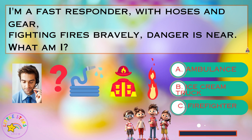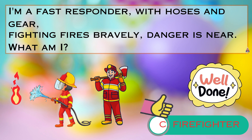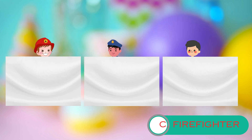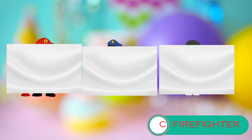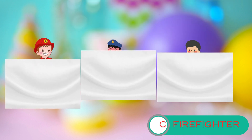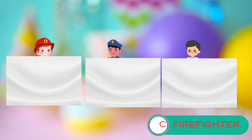Is it A. an ambulance, B. the ice cream truck, or C. a firefighter? Take your time and make your guess. That's absolutely right. It's C. firefighter. Well done, little heroes. I have three brave individuals standing behind this white box. Your mission is to find a firefighter hiding among them. Are you ready? Shout 'firefighter' as loud as you can.